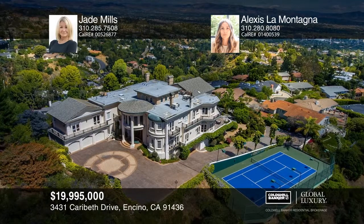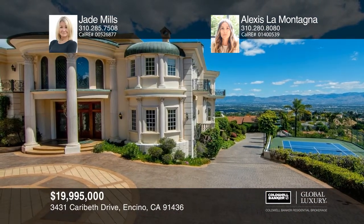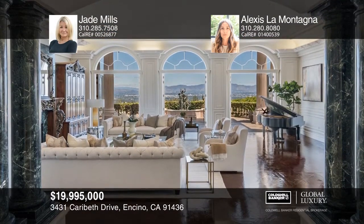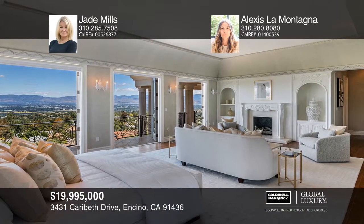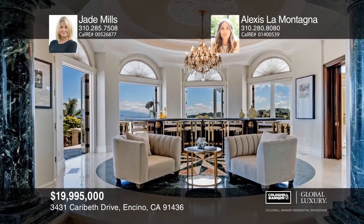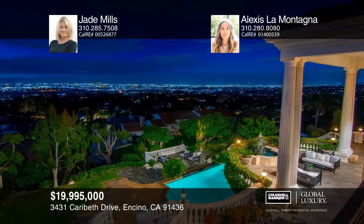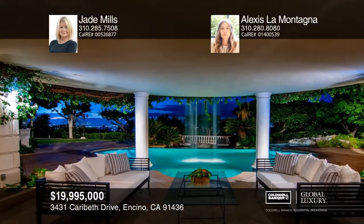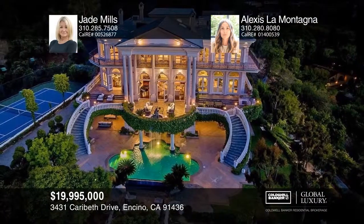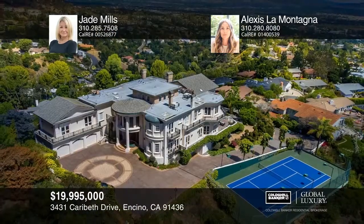This exceptional gated Italian villa at the end of a quiet cul-de-sac in the hills of Encino is on an approximately 1.35-acre lot with spectacular panoramic views. Gated and grand with approximately 13,000 square feet of livable space, this property offers exquisite detail, superior quality and incredible volume with large rooms and high ceilings. The stunning backyard is a resort-style setting with abundant patio space, lush landscaping, a lawn, tennis court and a pool with a waterfall. Make yourself at home by scheduling a tour with Jade Mills and Alexis LaMontana.